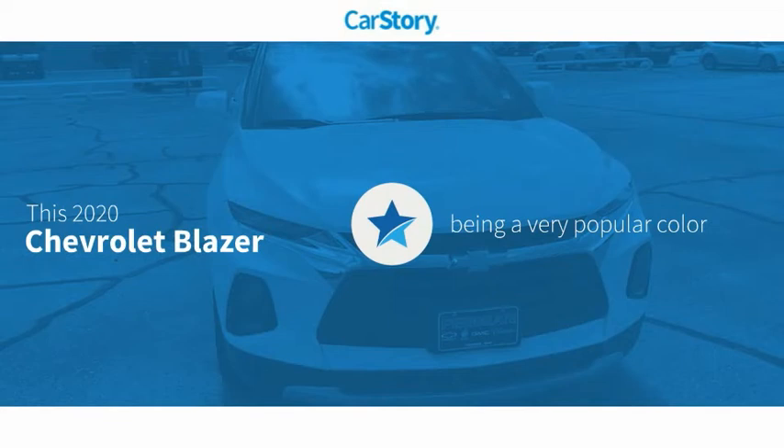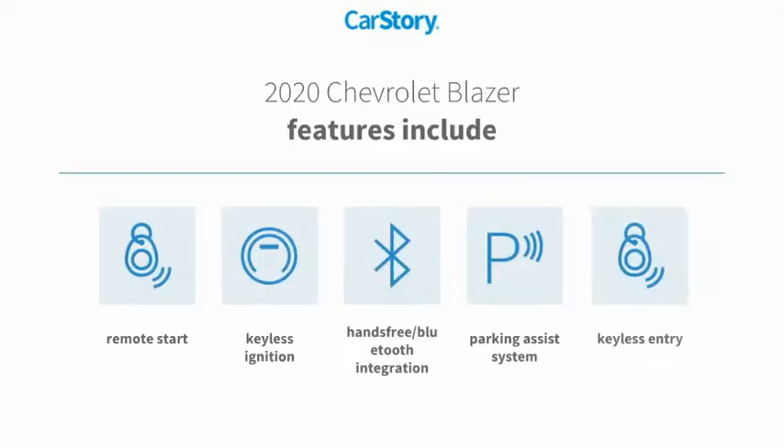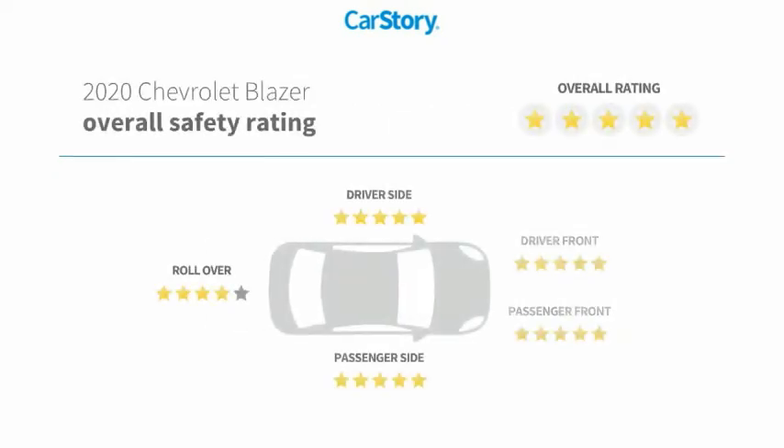Car Story Research indicates this vehicle as being a very popular color. Features also include keyless entry, parking assist system, remote start, keyless ignition, and hands-free Bluetooth integration.